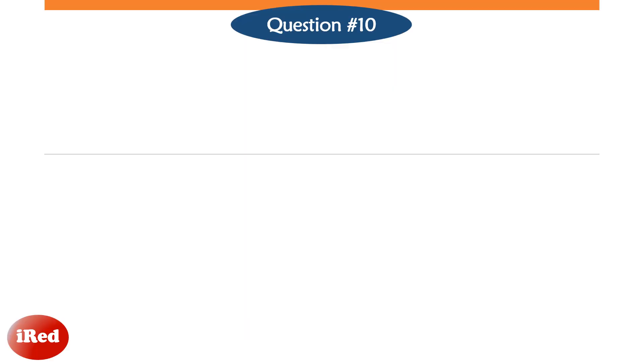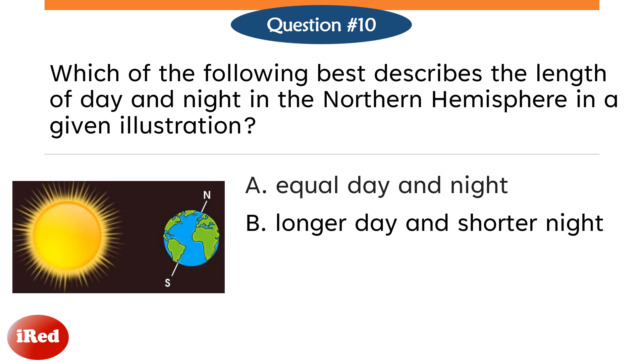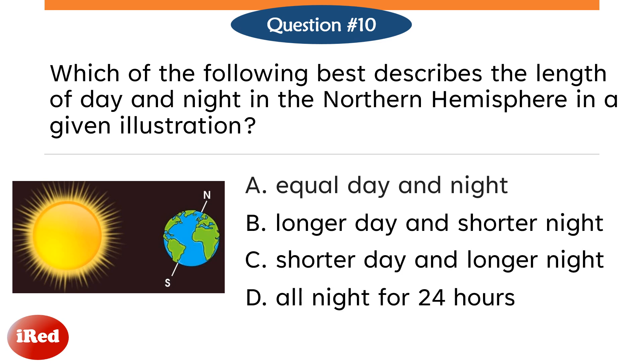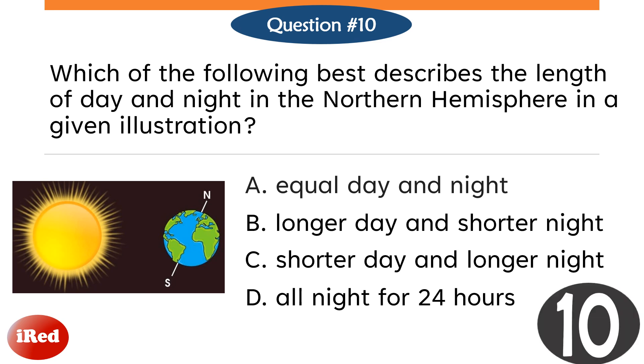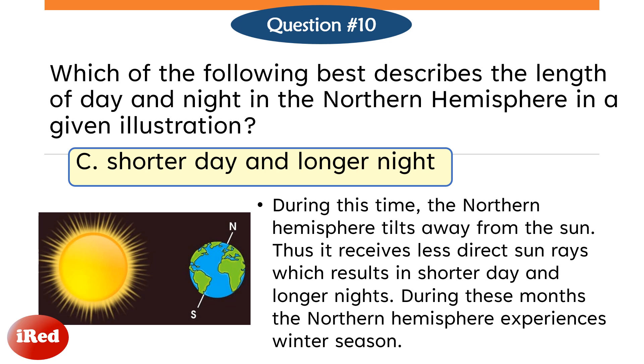Question number 10. Which of the following best describes the length of day and night in the northern hemisphere in a given illustration? Letter A, equal day and night. Letter B, longer day and shorter night. Letter C, shorter day and longer night. Or Letter D, all night for 24 hours? The correct answer is Letter C. During this time, the northern hemisphere tilts away from the sun. Thus, it receives less direct sun rays which results in shorter day and longer nights. During this month, the northern hemisphere experiences Winter Season.